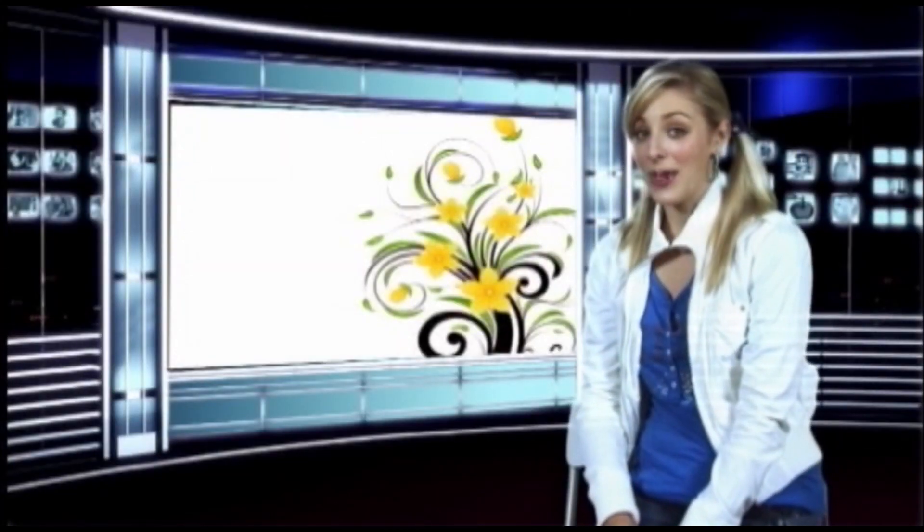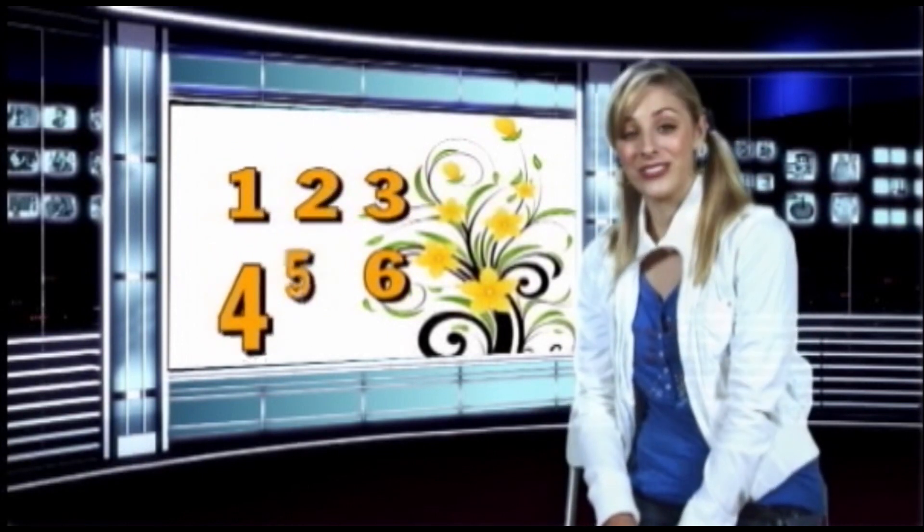Boys and girls, are you ready to count to the number six with me? Yes! Are you sure? Definitely! Okay, ready?